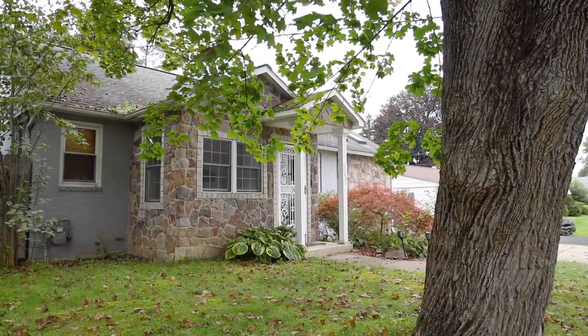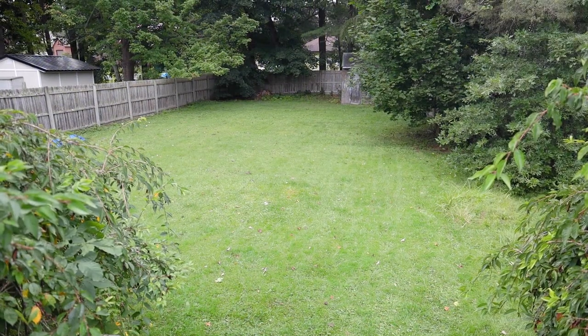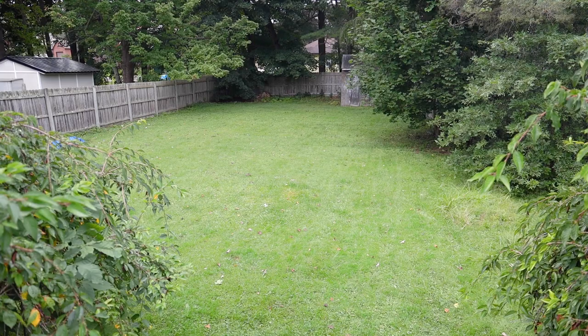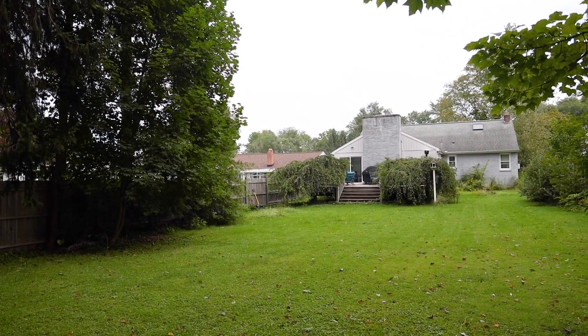The big, very deep backyard is good for a lot of things — it's fully fenced in, so it's great for dogs and small children. This is a very spacious Cape Cod, more spacious than it looks from the outside because it's deep, and it has a nice addition on in the back too.